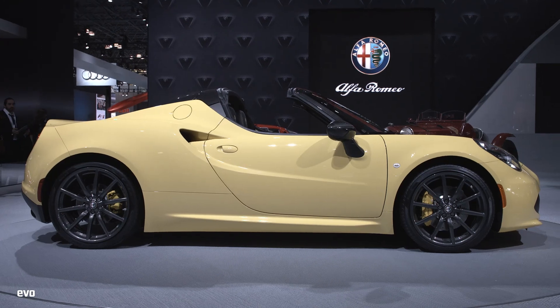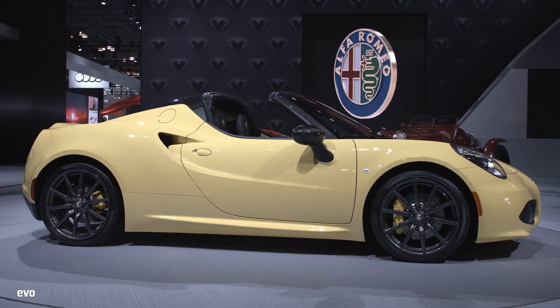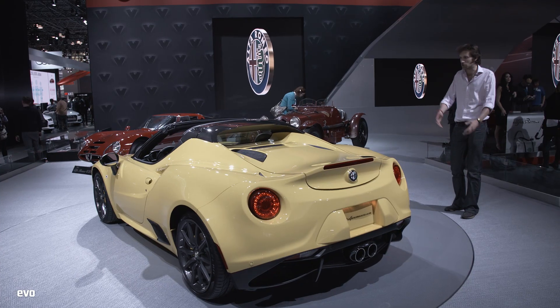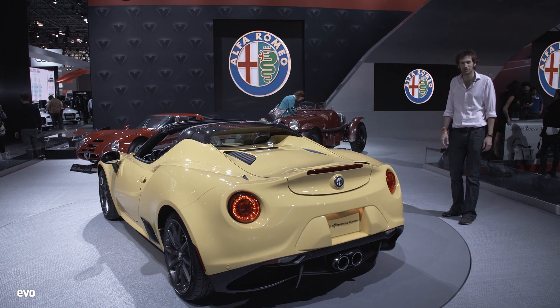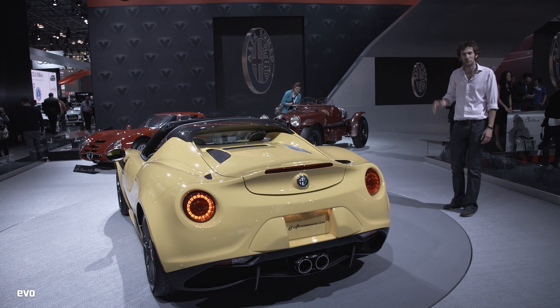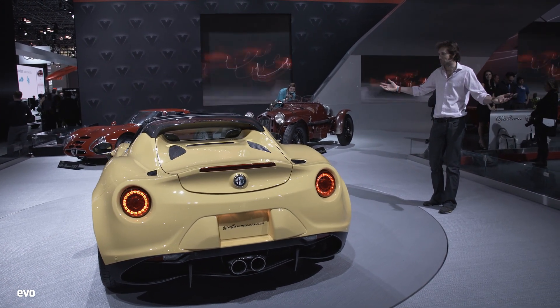0 to 60mph is still 4.5 seconds, top speed 160mph, and looks that are absolutely to die for. Let us know what you think — is this going to be a success in the marketplace? Do you like the philosophy of the 4C? Leave comments on the Twitter, Facebook, and YouTube pages as you see fit.